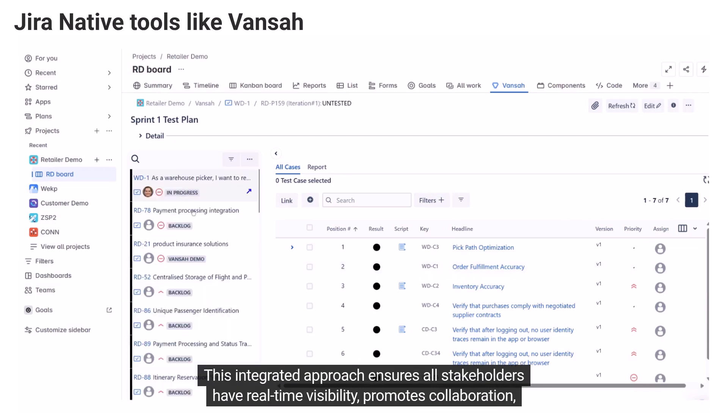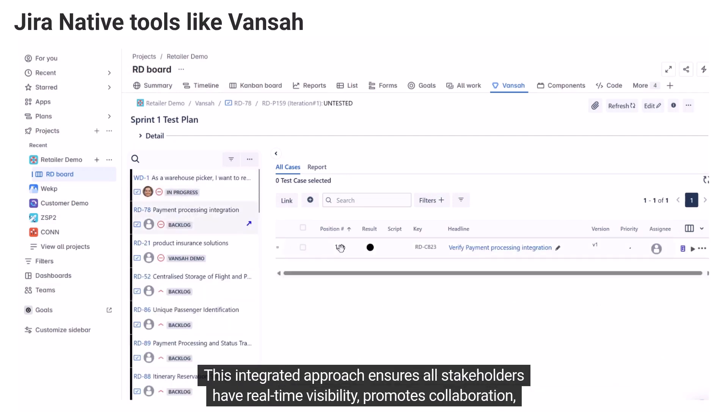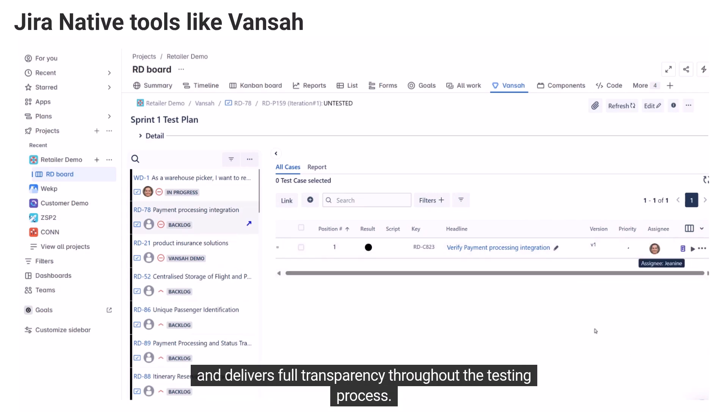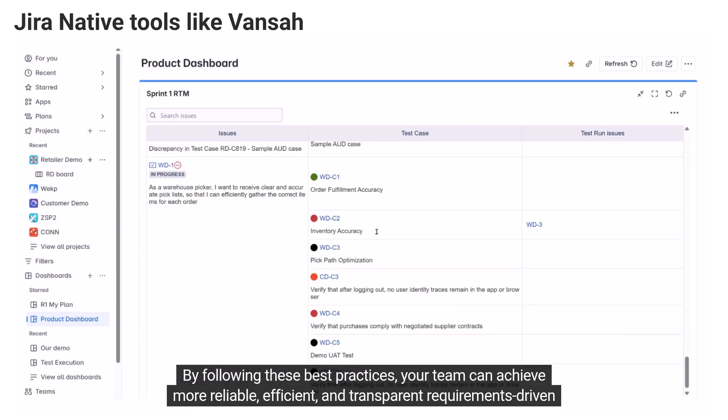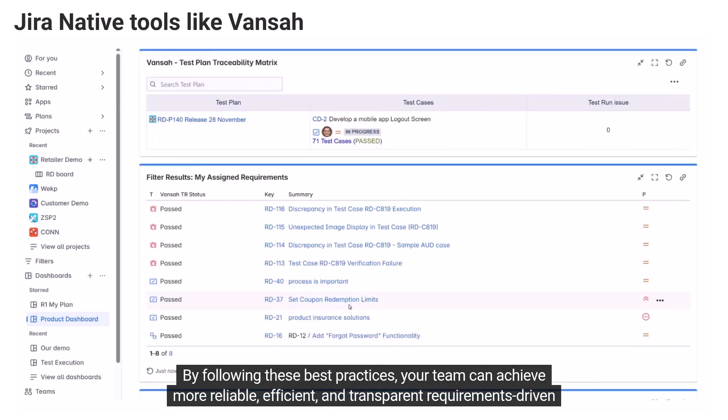This integrated approach ensures all stakeholders have real-time visibility, promotes collaboration, and delivers full transparency throughout the testing process. By following these best practices, your team can achieve more reliable, efficient, and transparent requirements-driven testing.